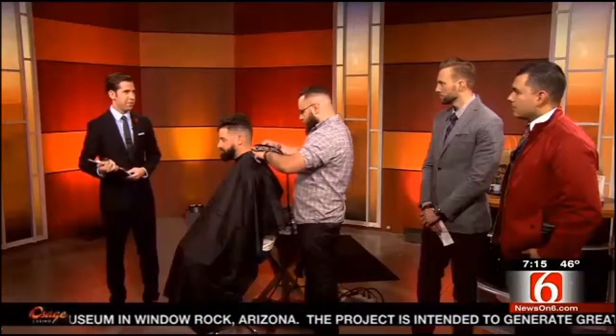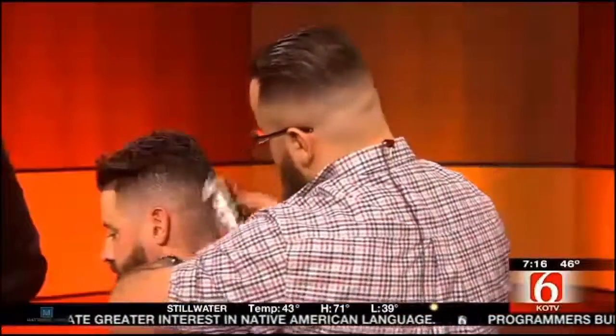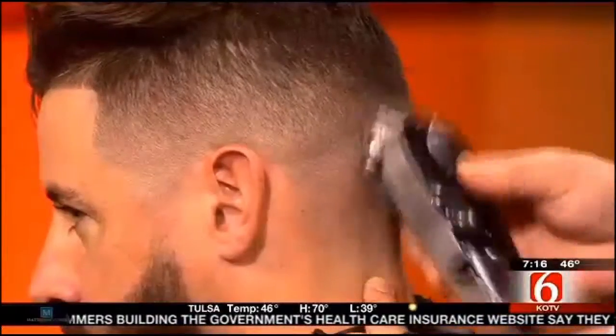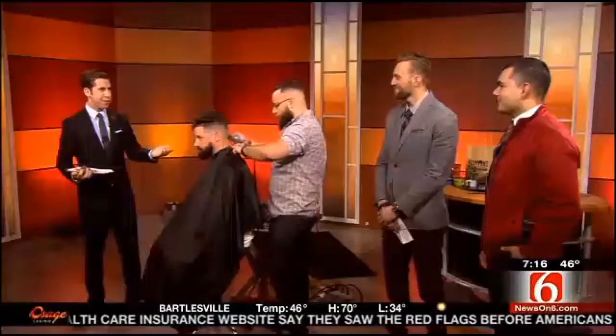You guys not only do haircuts but beard trims and all sorts of grooming. We offer straight razor shaves, tailored haircuts, and other grooming services like hand details and mini facials. We're working on some other surprises coming soon as well. That paraffin hand dip they do is outstanding — I recommend it for sure. After just a year and a half at 16th and Boston, you all opened a new shop in South Tulsa.